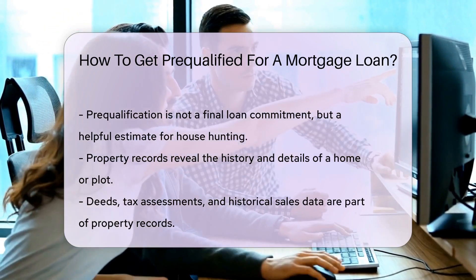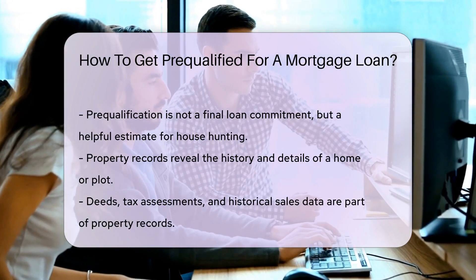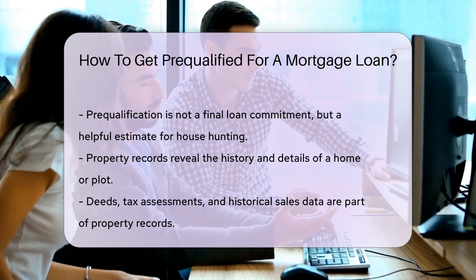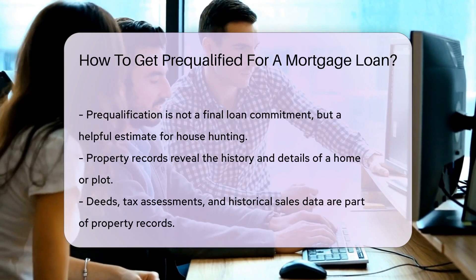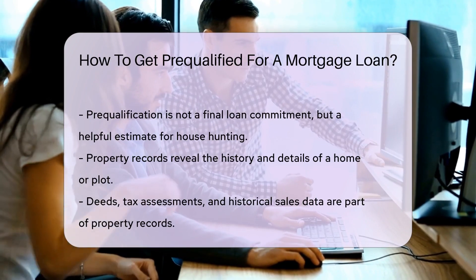Now let's pivot to those who love digging into history: property records search. Property records are a treasure trove of information — they can unveil the history of a home, plot, or building. Curious about who owned your house before you? Property records are your go-to.